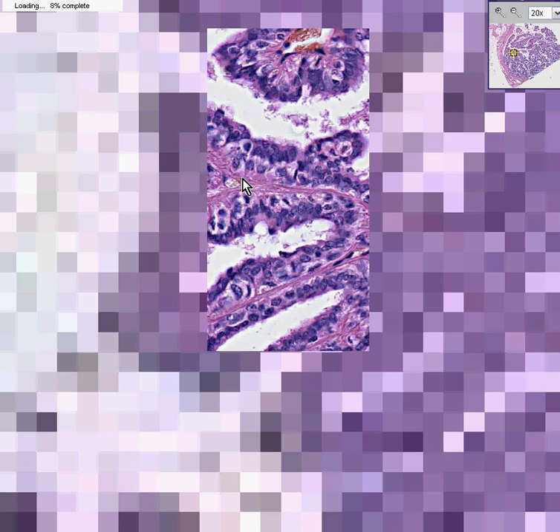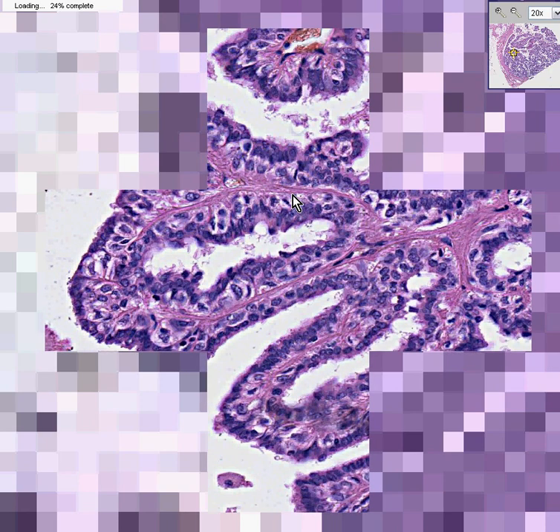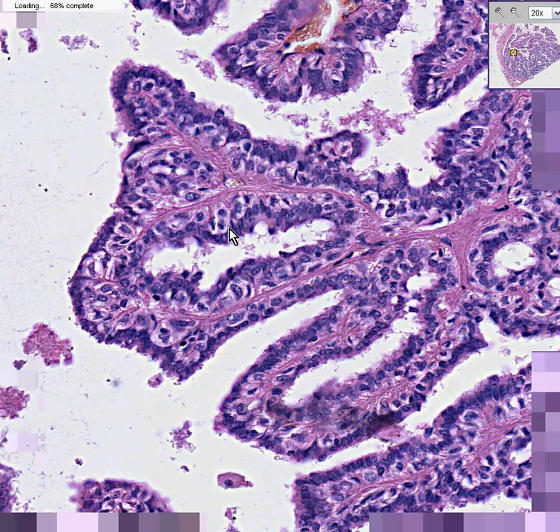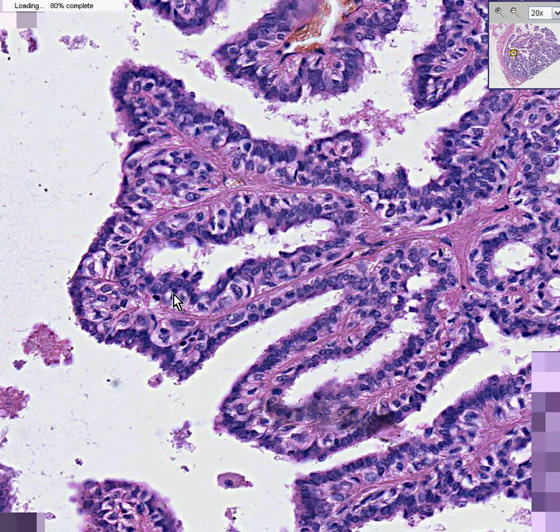Breast papillomas are always extremely scary lesions for pathologists because cytologically these cells can look very, very nasty and malignant.